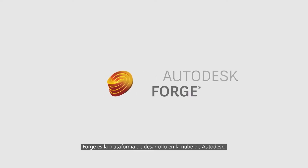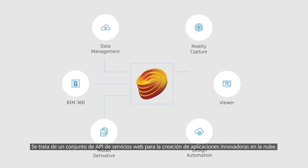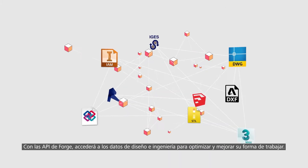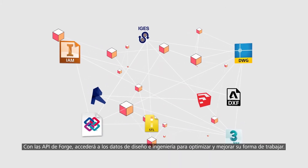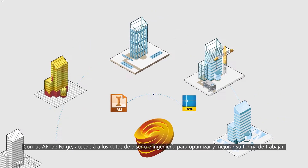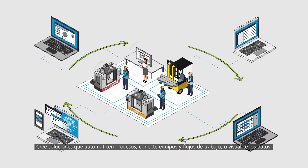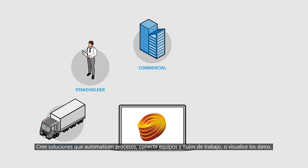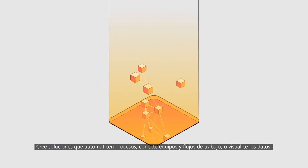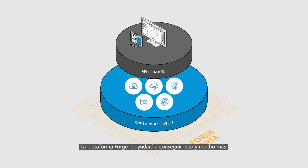Forge is Autodesk's cloud development platform. The Forge platform is a set of web service APIs that you can use to build innovative, cloud-powered applications. Forge APIs help you tap into your design and engineering data, which means you can streamline and innovate how you work. Whether you want to build solutions that automate processes, connect teams and workflows, or visualize your data, the Forge platform can help you do that.